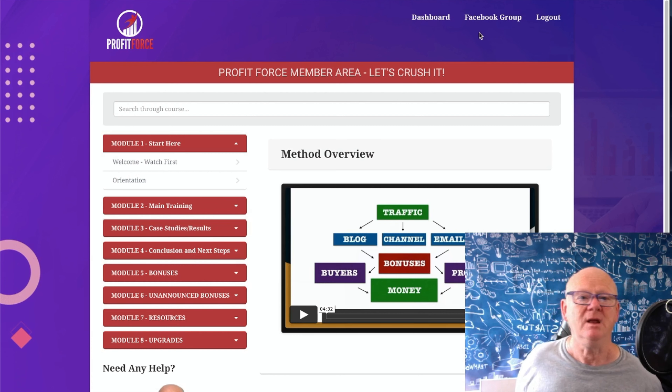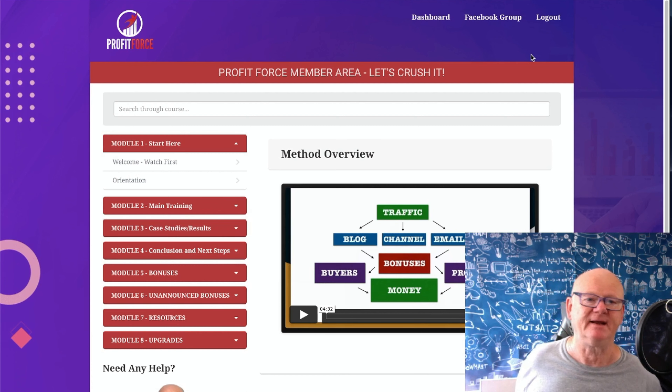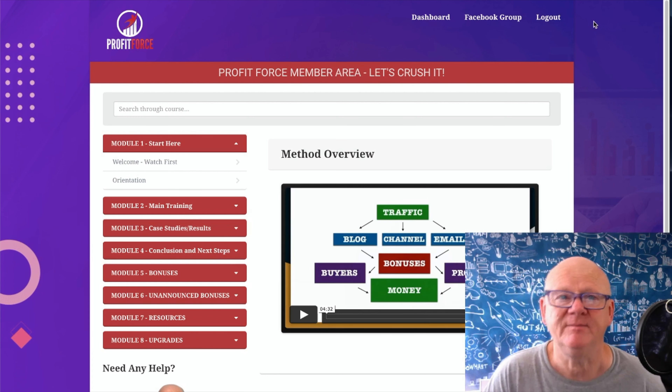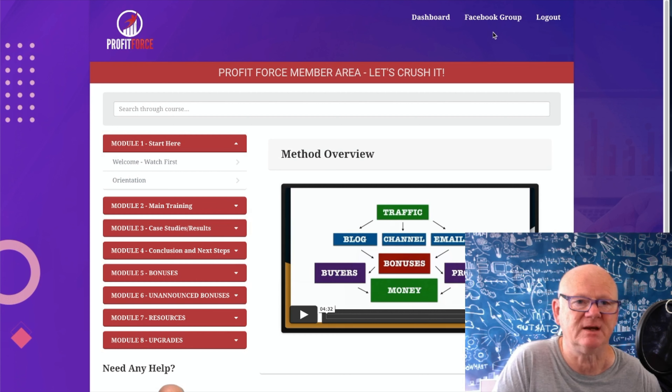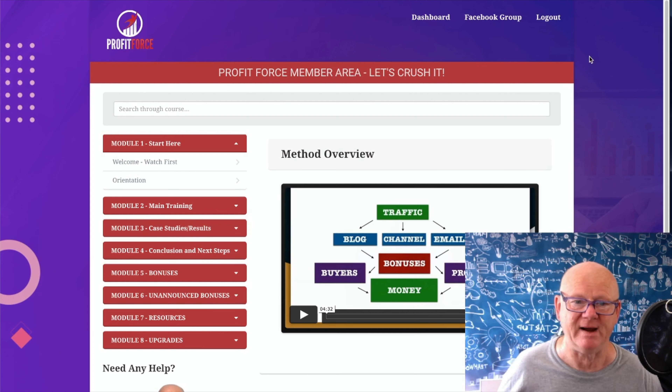At the top of the dashboard there's the Facebook group - make sure you join it. Get in there, mix, rub shoulders, post, comment, like, and get to know everyone. Find out what's working for them and what isn't. You might become the go-to person in the group - people will come and ask you for help, and that's where it all starts. That is the Profit Force member area - high quality training, absolutely fantastic.